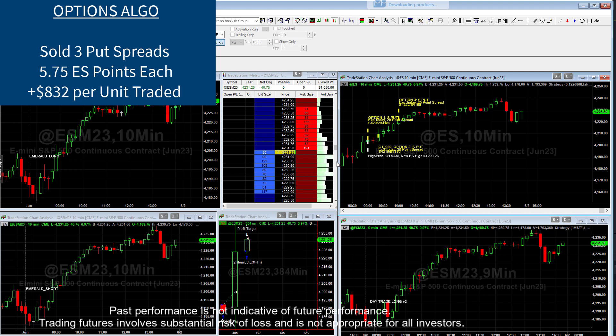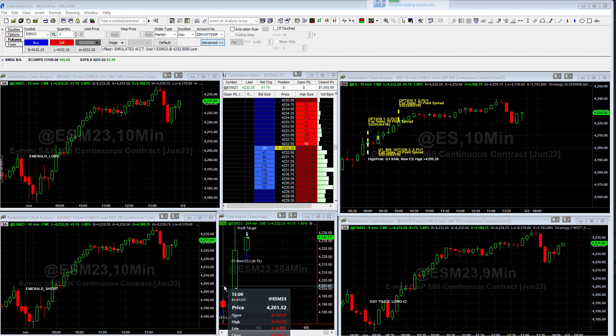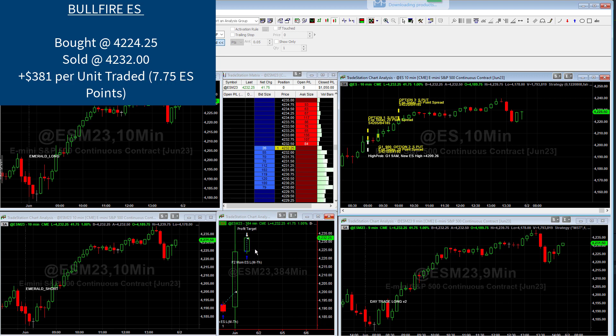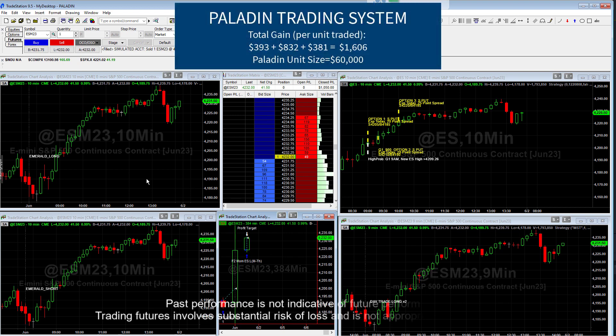It's kind of interesting — we collected five and three quarters on each one of these. Combined, they all closed above the short strike, so they were all profitable, meaning we kept all the premium. That's 5.75 points on each one, and each point is $50. That ends up being about $850 when you add all three together. So by end of day, we made about $400 on the overnight S&P trade and about $850 on the option trades. Then as equity markets were closing, we bought the S&P again at $4,224.25 and sold at $4,232 — another roughly eight-point gain. All in all, today was a really good day for Paladin: about $1,600 per unit traded, five trades, and all five were profitable.